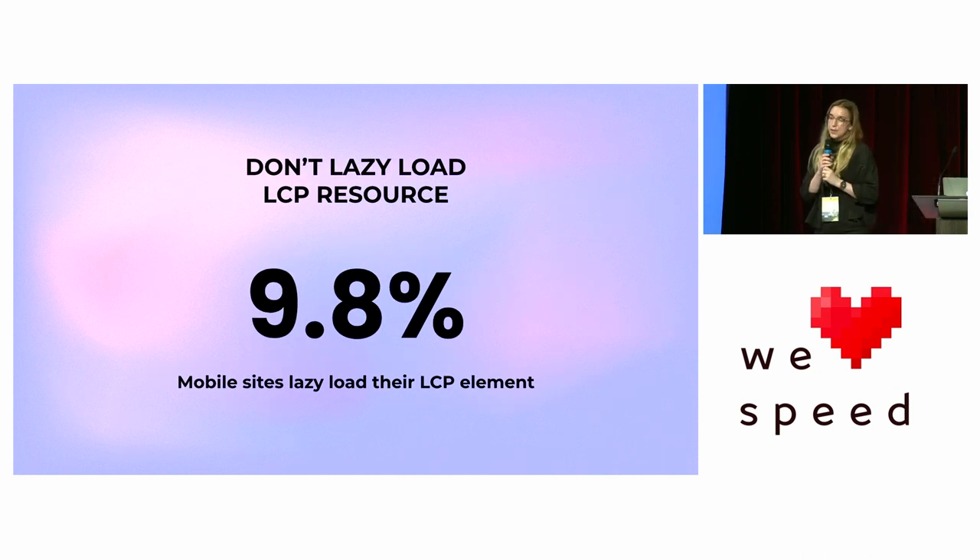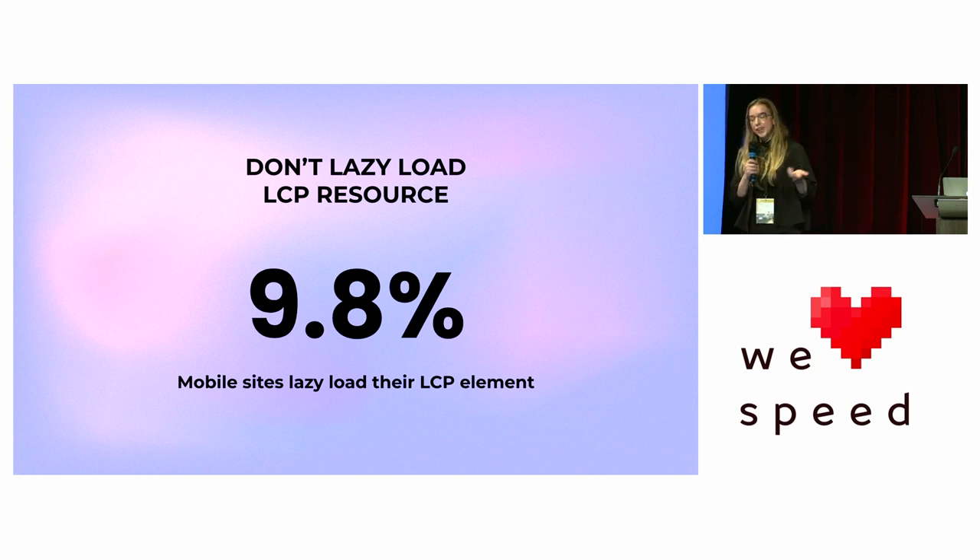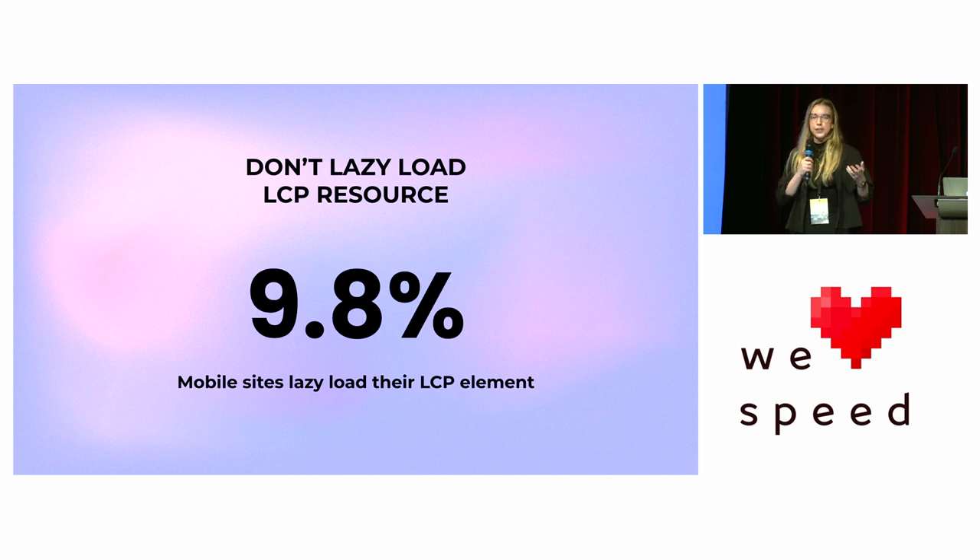Next: don't lazy load your LCP resource. You might think, of course I won't lazy load my LCP resource — but we found that 9.8% of mobile sites actually do. Lazy loading is a great best practice, but be careful about applying best practices blindly, because lazy loading your LCP element can really hurt your metrics and the user experience.